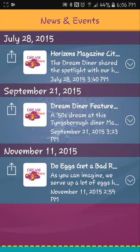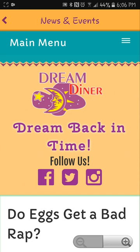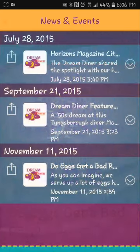Let's go back — what else do we have? News! We can see in this app — which we couldn't in the other app — what's going on in the business. There's also information like 'Do eggs get a bad rap?' News and events — she's got a little blog connected here. People want to engage with apps, and you can read things here. They've got a 50s party on September 21st, 2015, and they were highlighted in a magazine in July 2015.